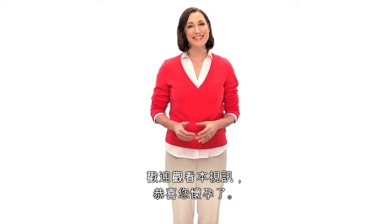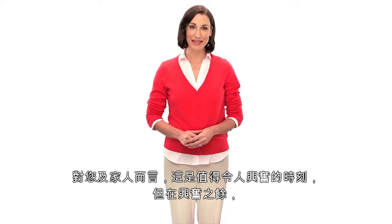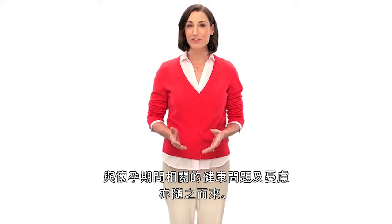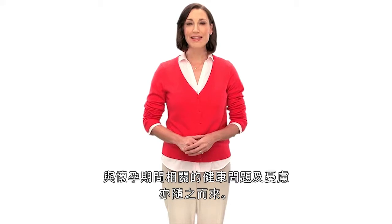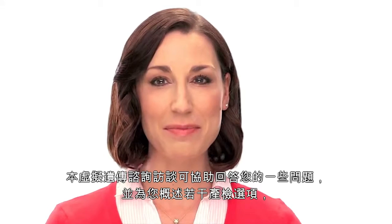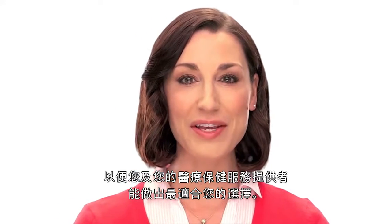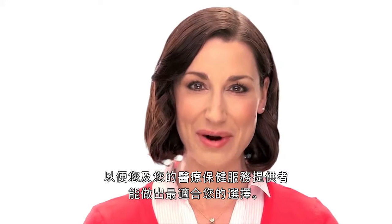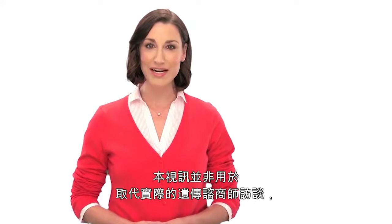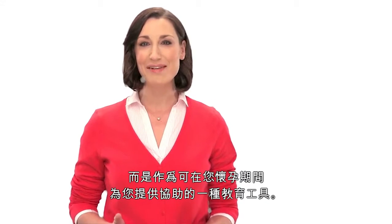Welcome and congratulations on your pregnancy. This is an exciting time for you and your family, but with the excitement can come questions and concerns about the health of your developing pregnancy. This virtual genetic counseling session has been created to help answer some of your questions and outline your options in prenatal testing so you and your health care provider can make the choices that are right for you. This video is not intended to replace an actual genetic counselor session, but rather it is meant as an educational tool to help you along your journey.